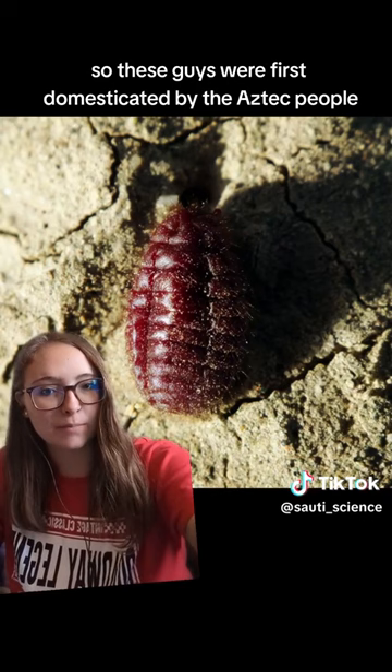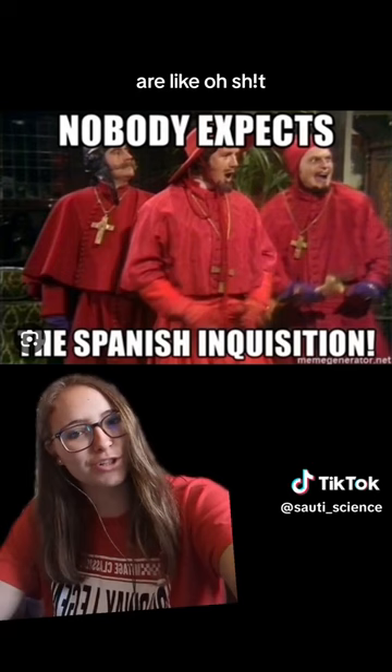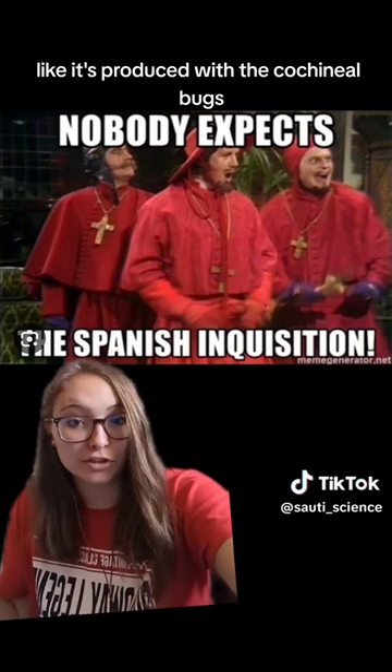When the Spanish came to South and Central America, they started causing all of their problems. They were like, oh, we really like this red dye — because at the time in Europe and most of the rest of the world, there wasn't a really good bright red dye available like is produced with the cochineal bugs.